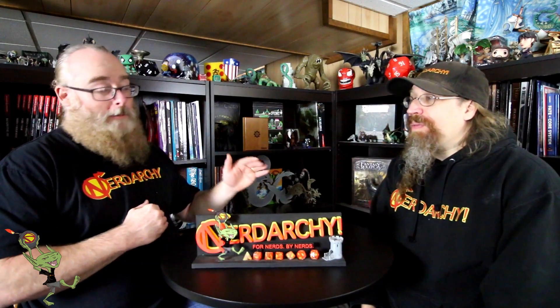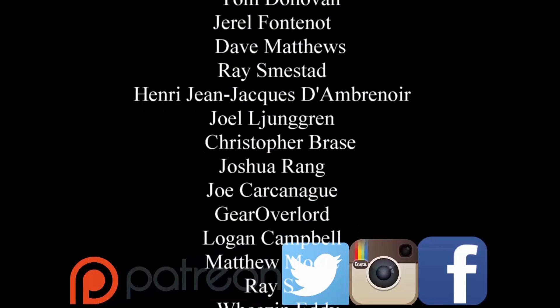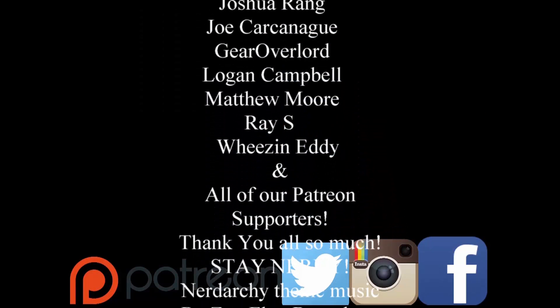Hey guys, Dave from Nerdarky, 4Nerds by Nerds, hanging out with Nerdarkist Ted. And today we're going to ramble off some free D&D resources to use in your game.